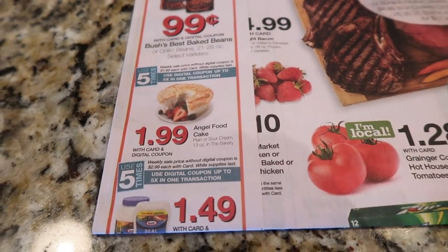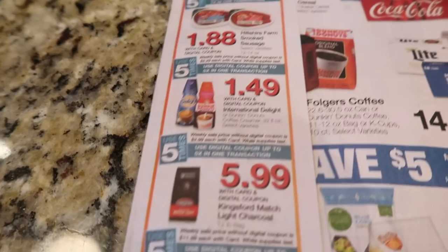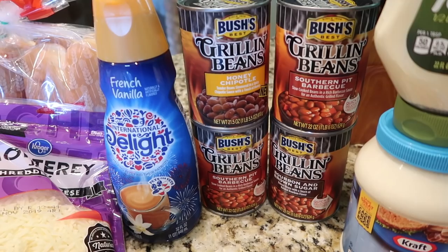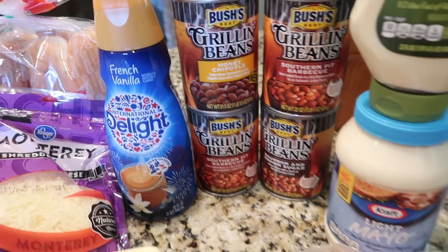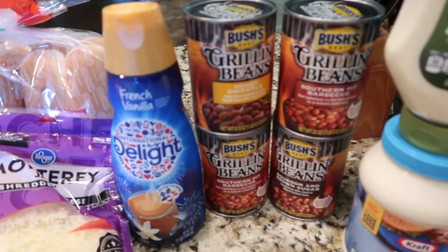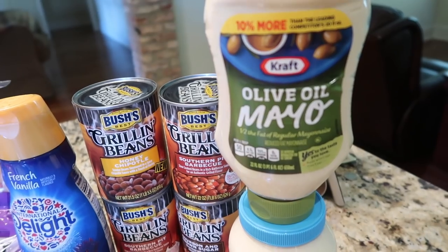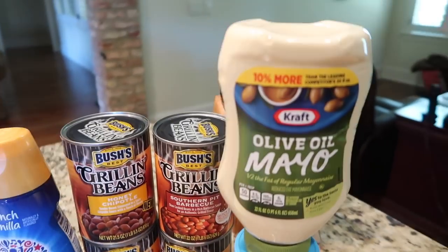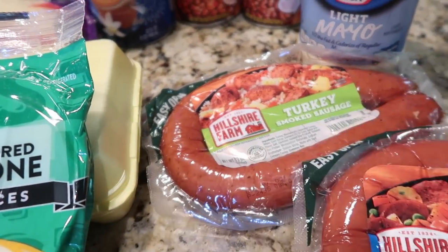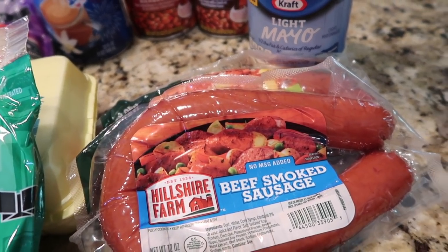I tried to separate most of this. The Bush's beans were on sale. The mayonnaise was on sale, the Hillshire Farm sausage, and the creamer. So I got four Bush's grilling beans for 99 cents each. I'm not putting the prices this time — it's just too much work on my hand right now. The creamer was $1.49. The two Kraft mayonnaises were also $1.49. The two Hillshire sausages — I got a turkey and a beef — were $1.88 each.